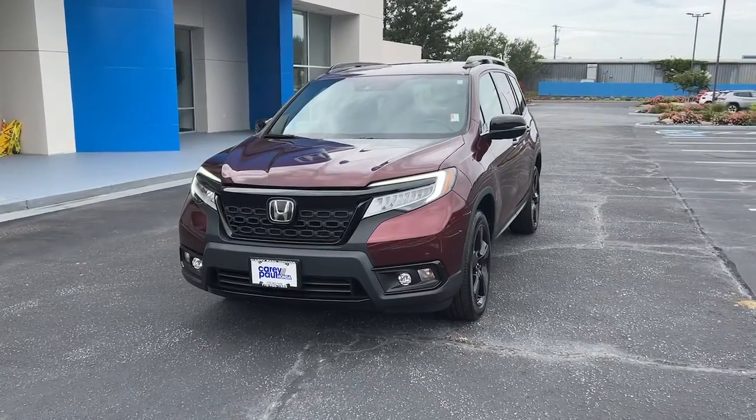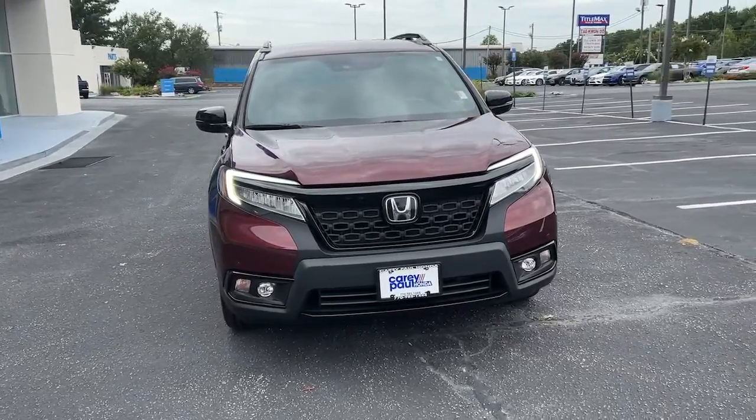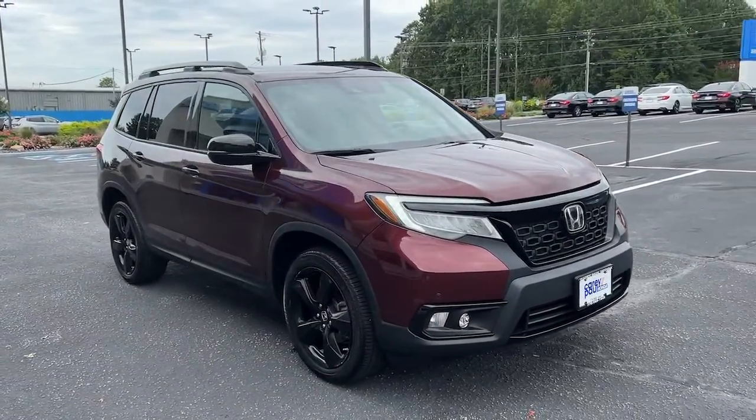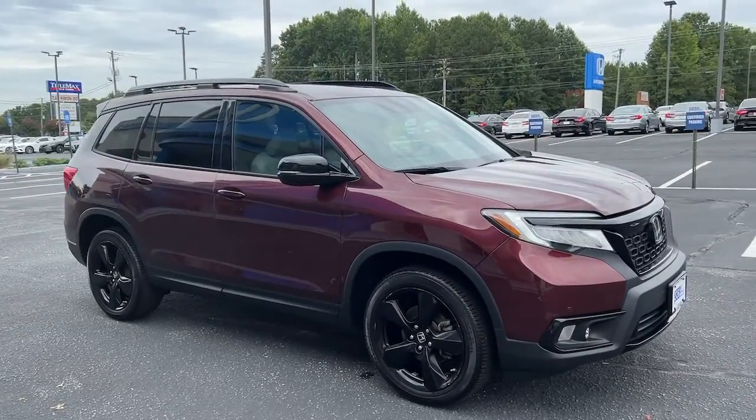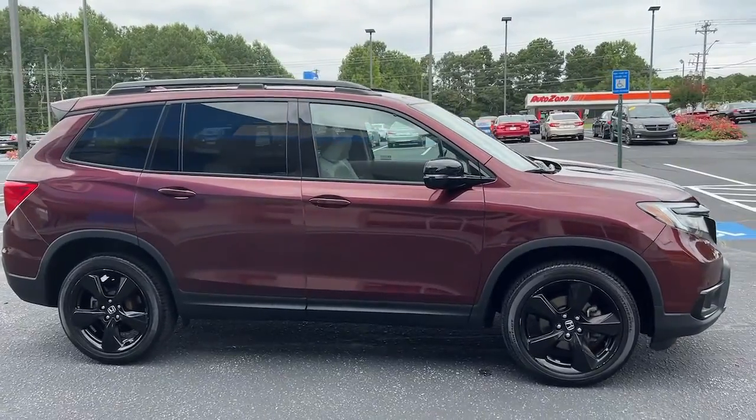Go home happy with the 2019 Honda Passport. This vehicle still has fewer than 20,000 miles on the clock, so it won't last long. Presenting the Honda Passport, the mid-sized crossover with all the features you need to make your outdoor adventures fun and comfortable.